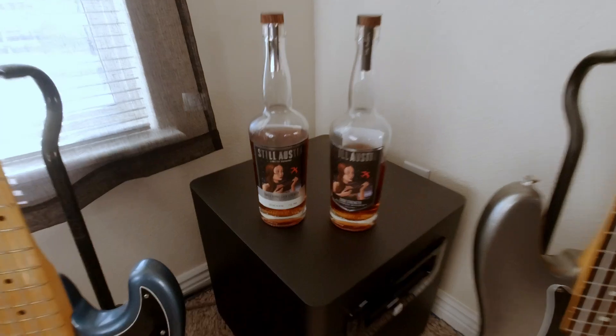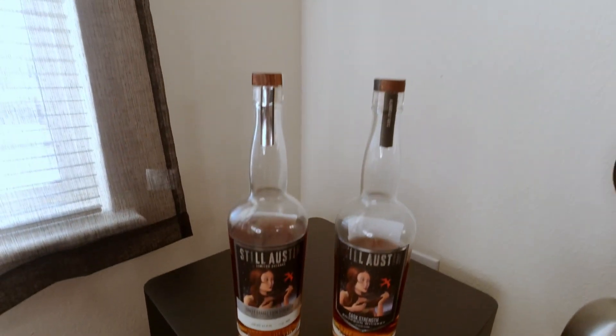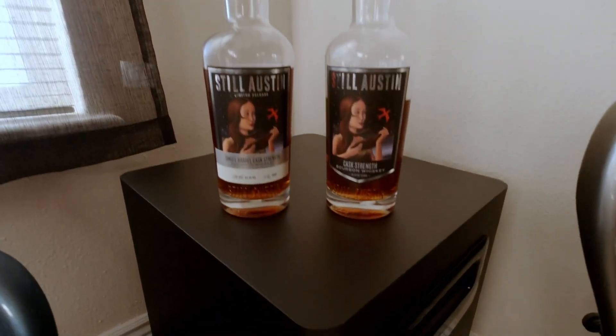Here in Colorado, Still Austin seems to be exclusive to Total Wine. You'll want to jump over to their website and check availability where you're located — they've got a very nice interactive map on the site that you can use to do so. They also include a bunch of information about all of their expressions, so let's go over some of that right now.